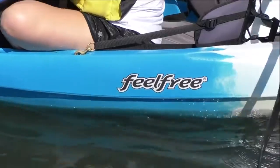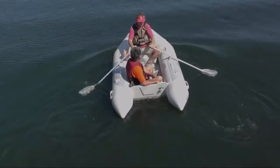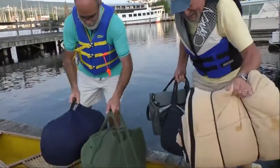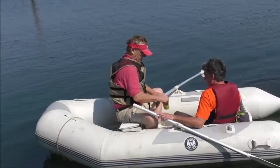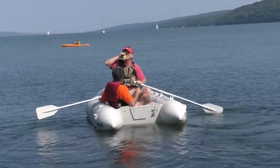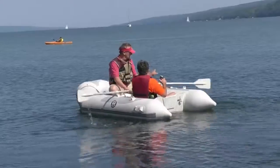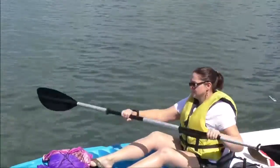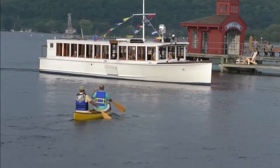Improper loading with too much weight in the bow. Not preparing for changing weather conditions. Planning to spend all day paddling your first time out in a canoe or kayak. Paddling under the influence, which is illegal in all states and more dangerous on water than on land. Not being responsible for your canoe or kayak's operation, not avoiding larger vessels in narrow channels, and not being visible at night or during the day.